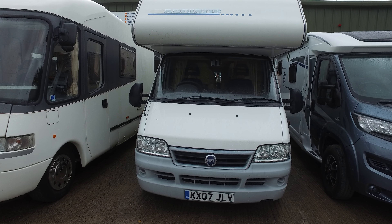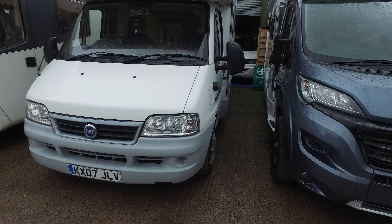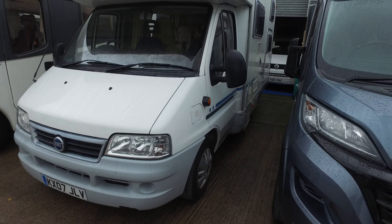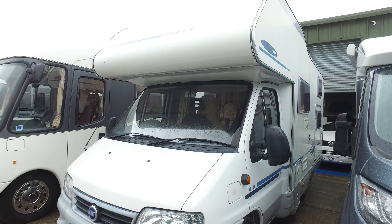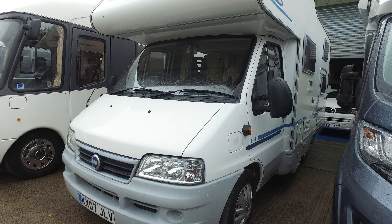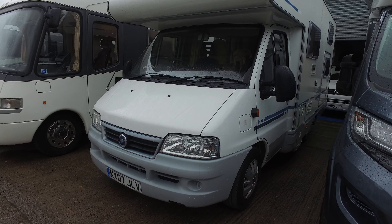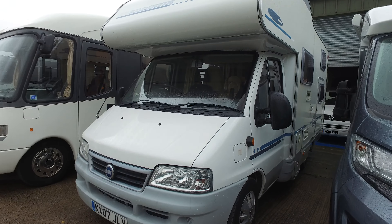Welcome to Serenity Leisure's video for this 2007 Adria 572DK motorhome. This is a six berth — it's just arrived with us. It's a really popular layout and the video will be very helpful because it gives you a good insight into the camper's overall condition. The weather's not great so it's a little bit dark but I'll see what I can do.